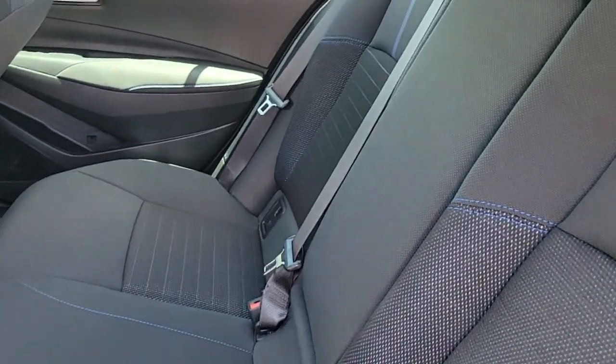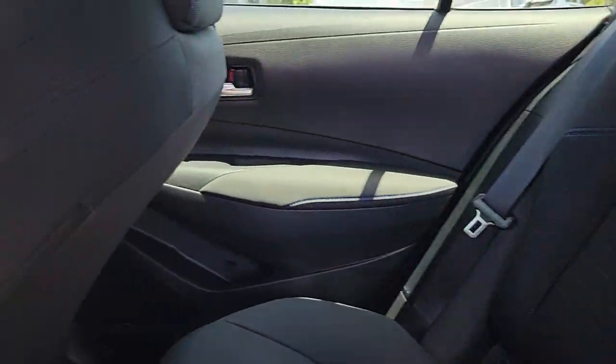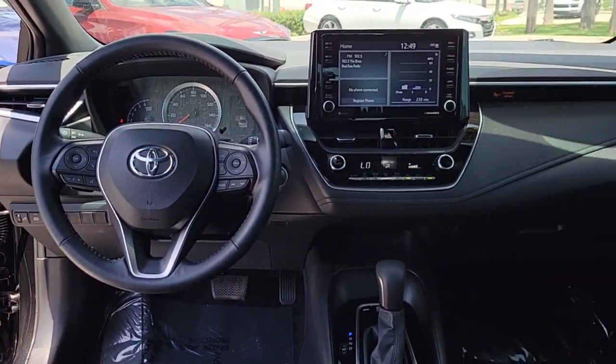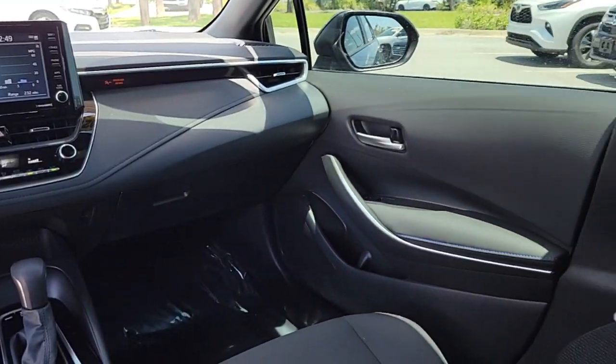These are just some of the great options this vehicle comes with: Apple CarPlay and/or Android Auto, keyless entry, moonroof, lane-keeping assist, and backup camera.